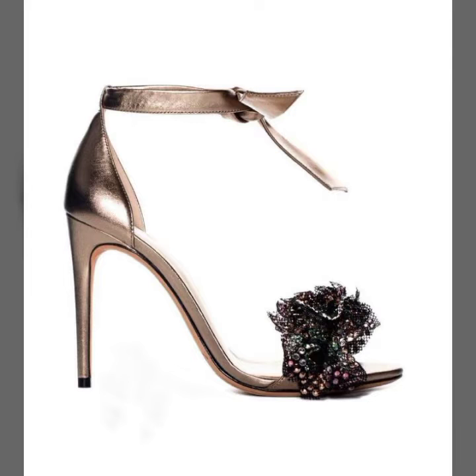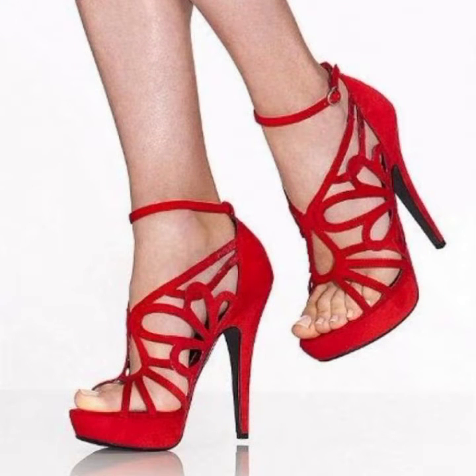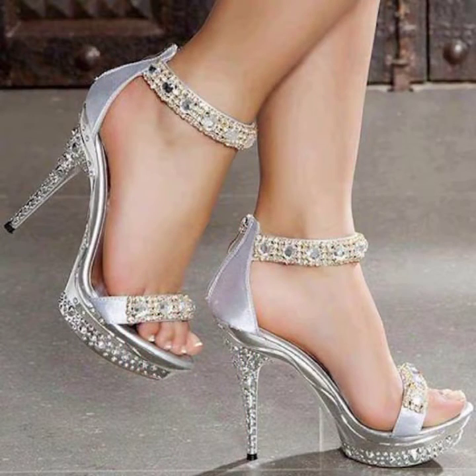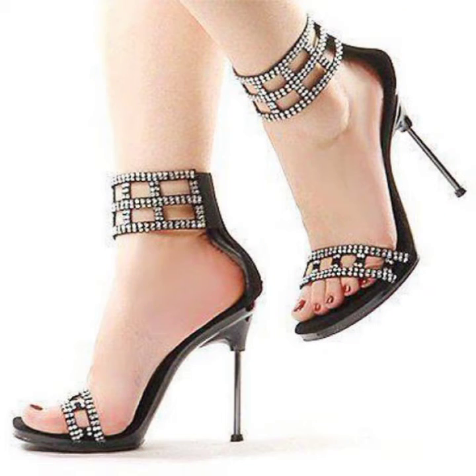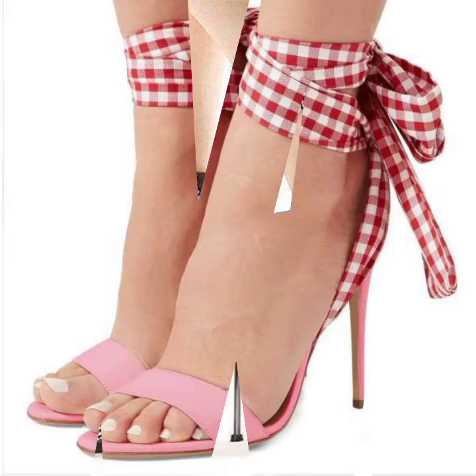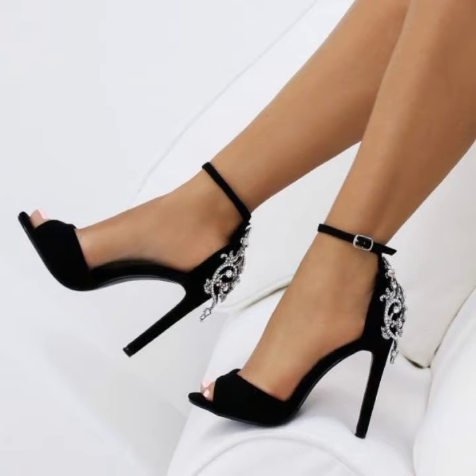These are very beautiful and very gorgeous sandals for those ladies and girls who love to carry this type of footwear collection. You can try these with any type of wearing — like office wear, party wear, street wear, casual wear, wedding wear — with any type of wearing, this will enhance your personality wherever and whenever you want.